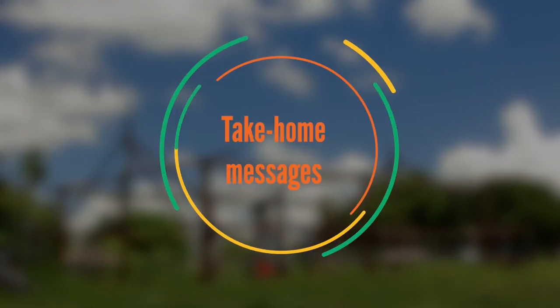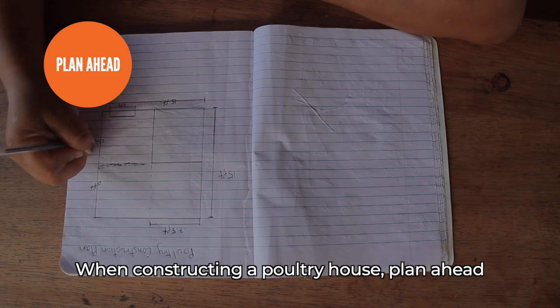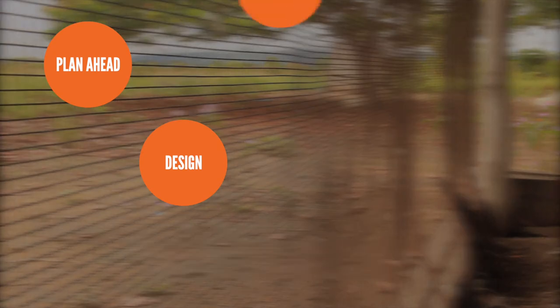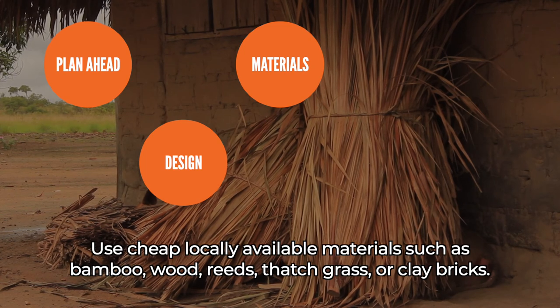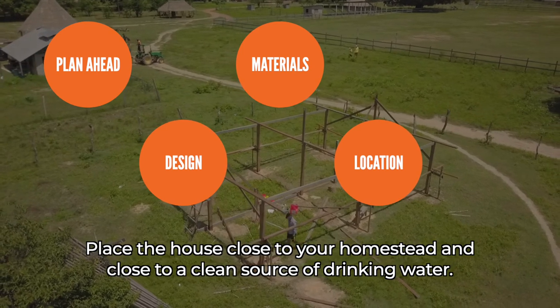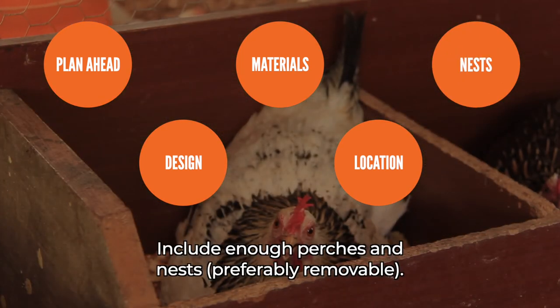Take-home messages. When constructing a poultry house, plan ahead and think about the potential flock size now and in the coming years. The poultry house should be roomy, dry, airy, and easy to clean. Use cheap, locally available materials such as bamboo, wood, reeds, thatch grass, or clay bricks. Place the house close to your homestead and close to a clean source of drinking water. Include enough perches and nests, preferably removable.